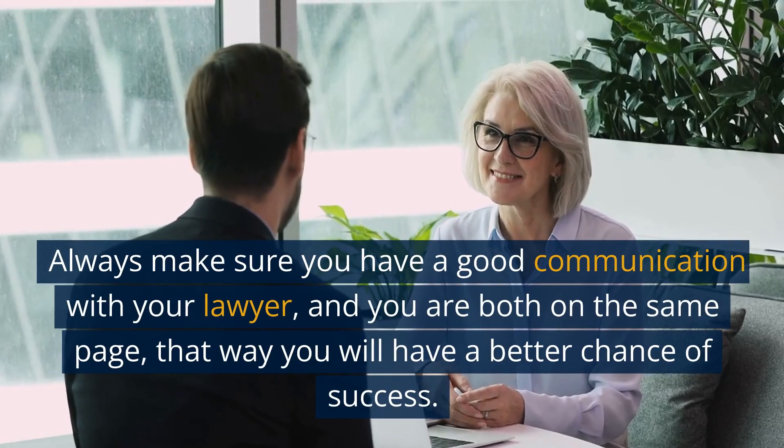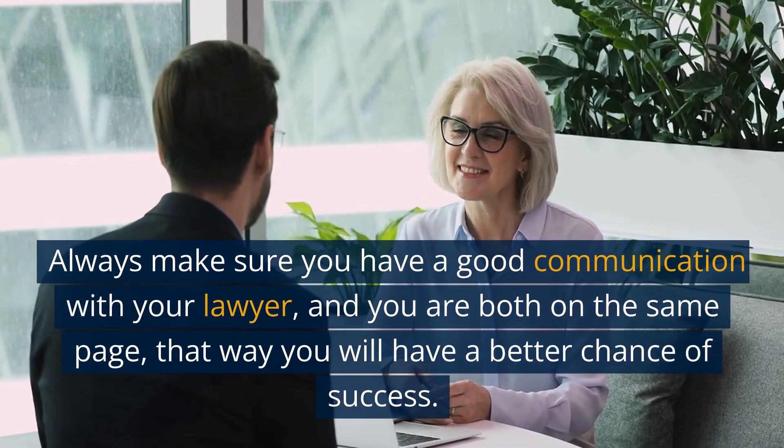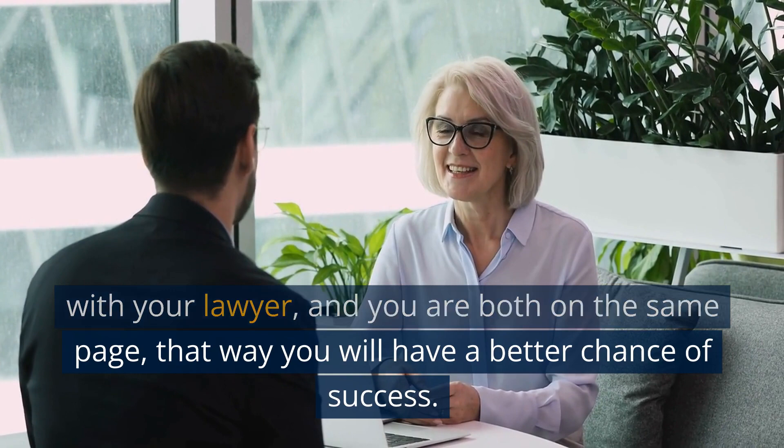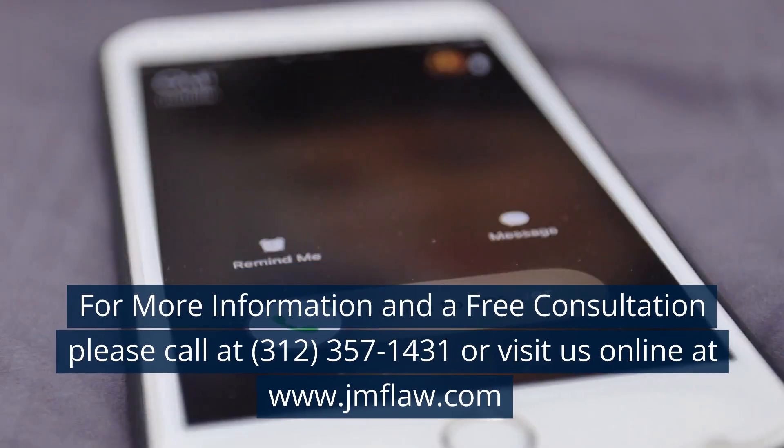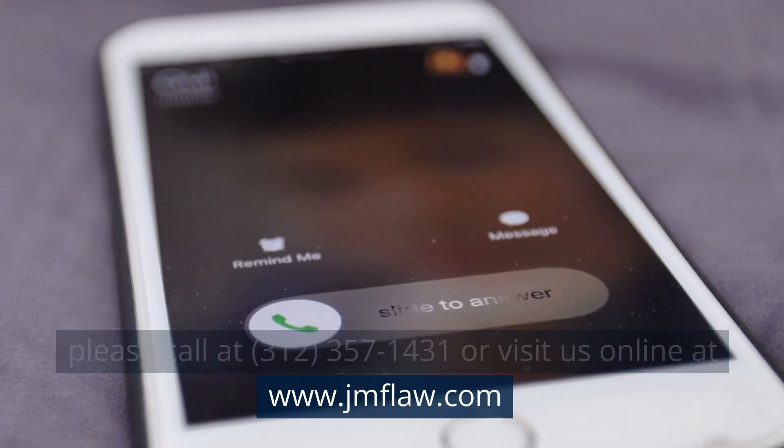Always make sure you have good communication with your lawyer and you are both on the same page — that way you will have a better chance of success. For more information and a free consultation, please call 312-357-1431 or visit us online at www.jmflaw.com.